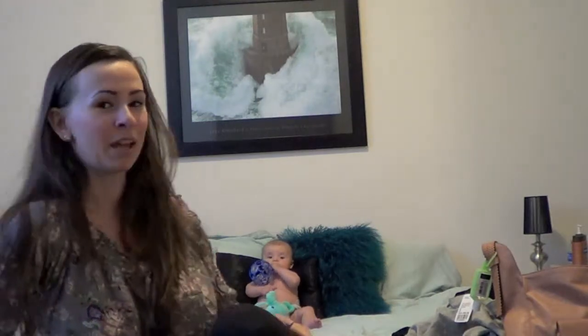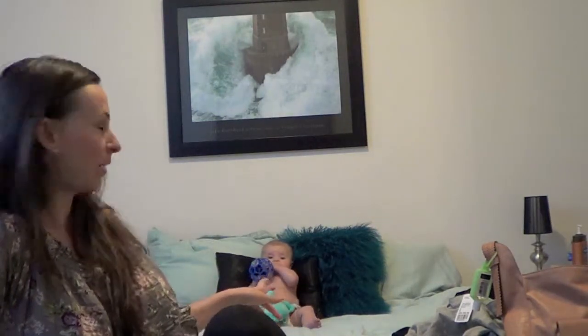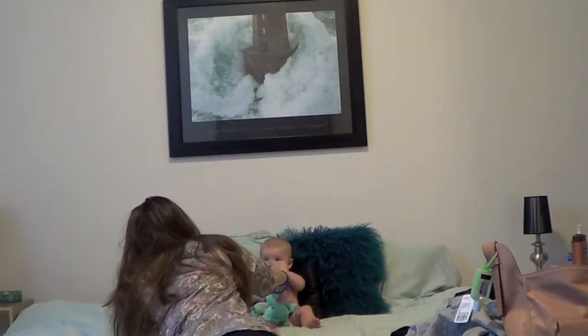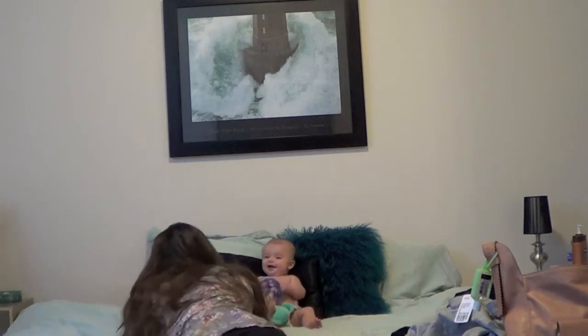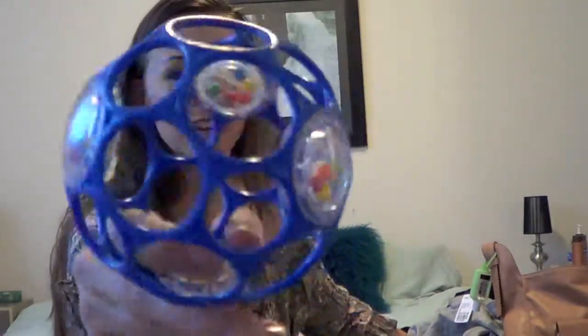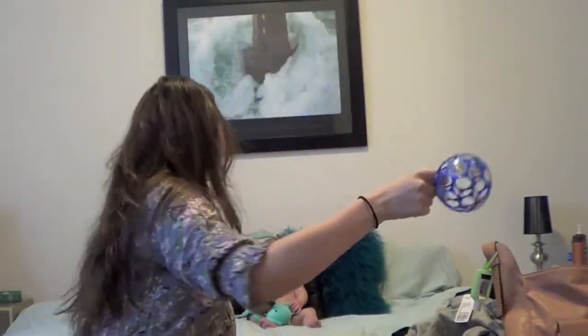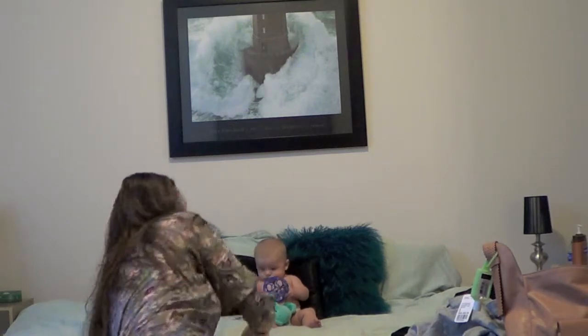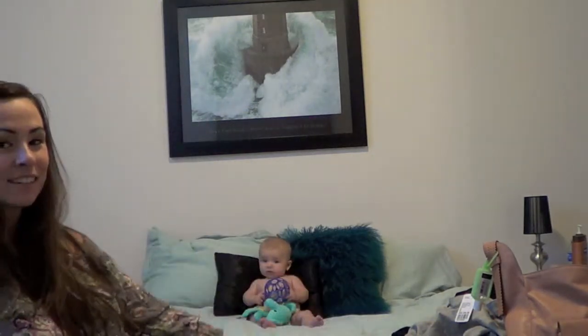I actually went and got my son — he's playing with this ball. He loves this ball. Hands down, one of the best baby gifts. He can put his hands in it — he just loves it. Let's hopefully see if I can get through this.